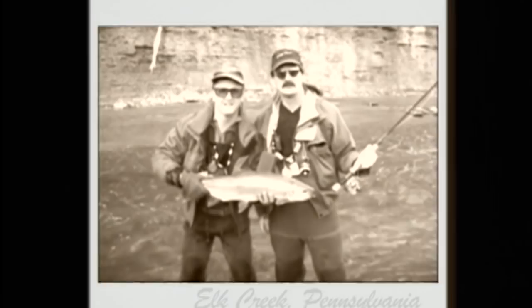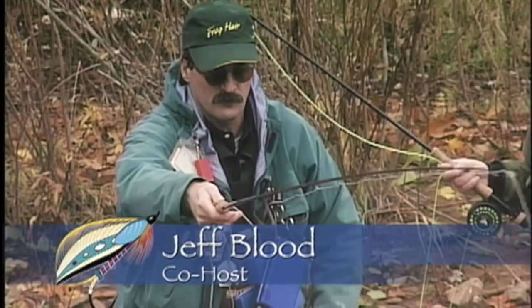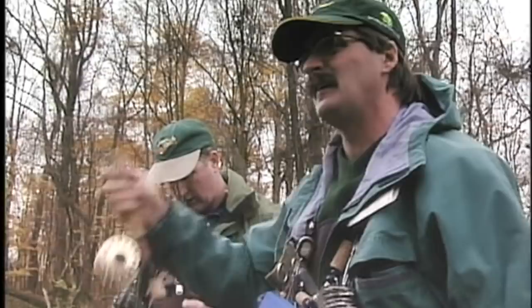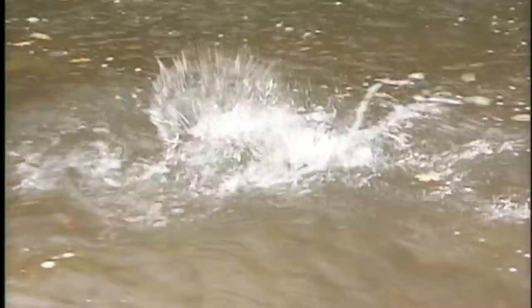Jeff Blood is an experienced nymph fisherman who loves to angle for steelhead in the tributaries of Lake Ontario and Lake Erie. He's also the creator of some unique products for Gamma Technologies, makers of Frog Hair products — one of these products is strike indicators. We joined Jeff on a Pennsylvania river where he explained rigging options, how to use the indicators, and most importantly, how to detect a strike using them.